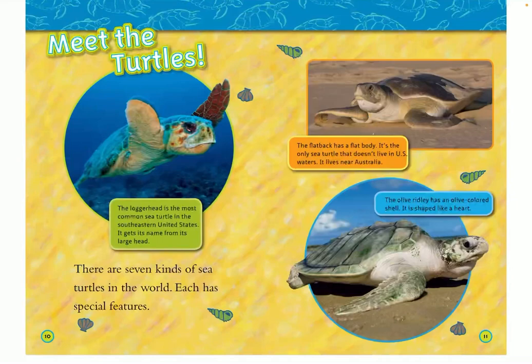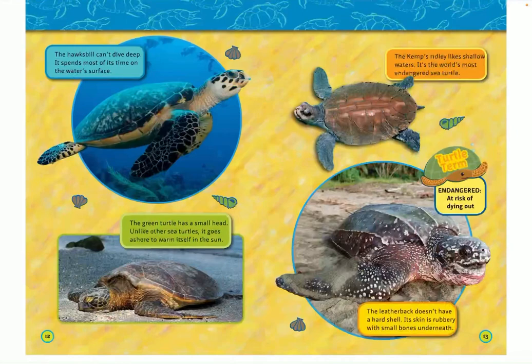Meet the turtles. There are seven kinds of sea turtles in the world, each with special features. The loggerhead is the most common sea turtle in the southeastern United States — it gets its name from its large head. The flatback has a flat body and is the only sea turtle that doesn't live in U.S. waters; it lives near Australia. The olive ridley has an olive-colored, heart-shaped shell.